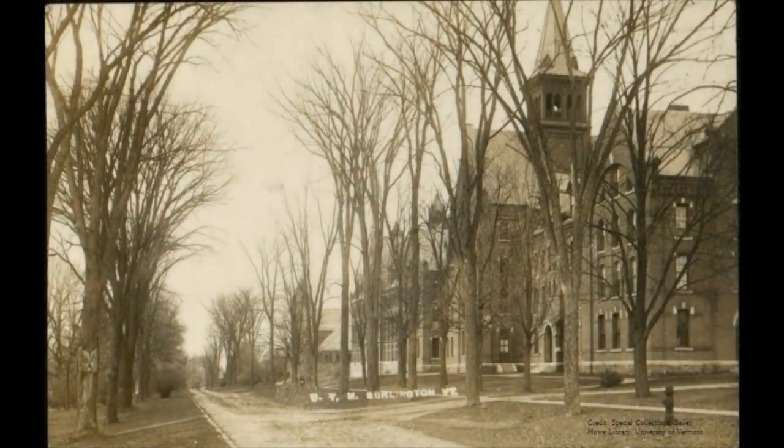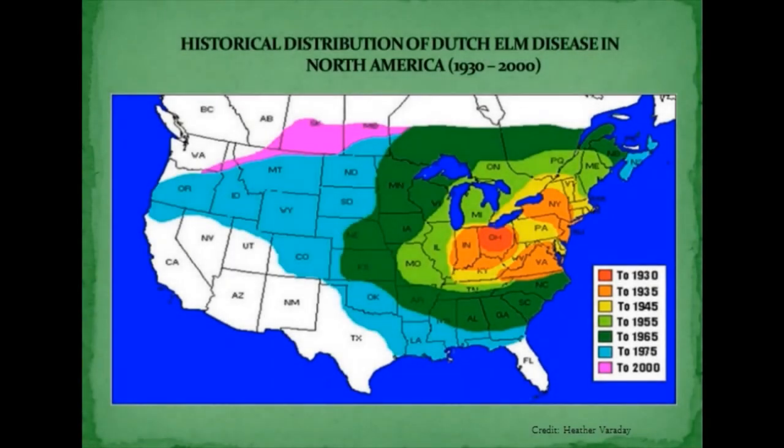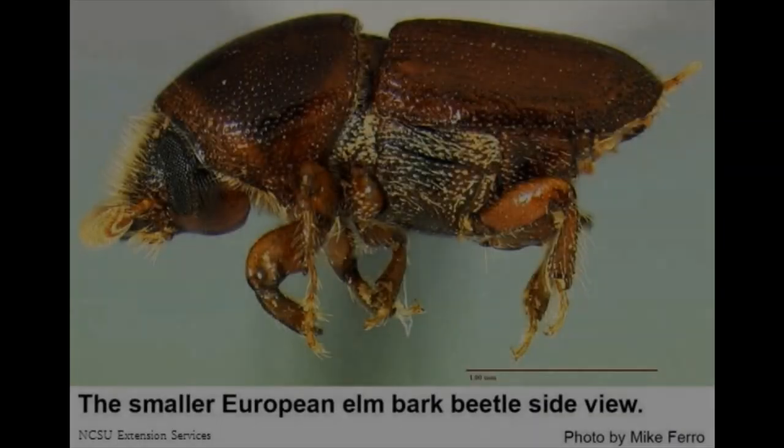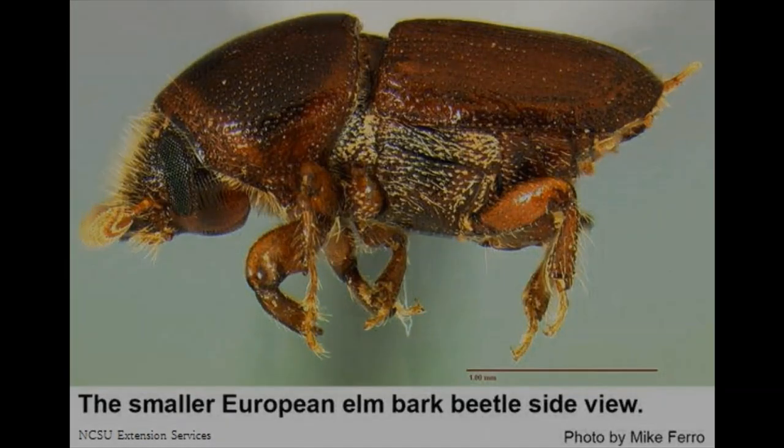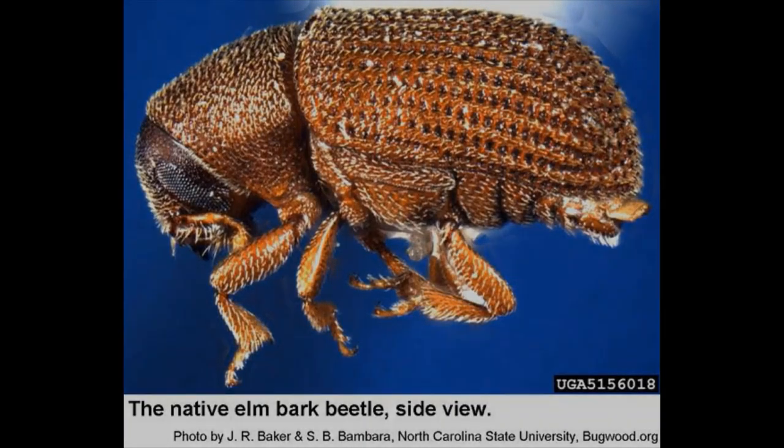But in 1930, the accidental introduction of Dutch elm disease devastated the population of American elms. The fungus apparently arrived in a shipment of logs from Europe, and it quickly spread from Cleveland, Ohio, where it first appeared in America, throughout the elm tree's range. The fungus was spread by bark beetles and by the tree roots themselves, with each tree contaminating its neighbor along closely lined city streets.